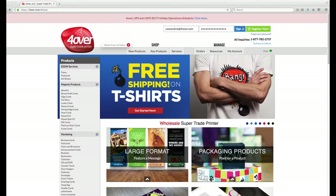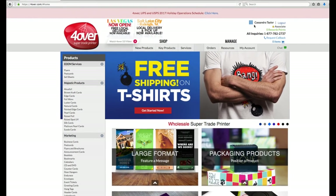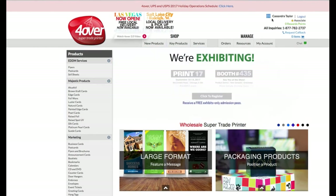First, make sure you're logged into your account on our 4over.com site. Once you've logged in, on the left you'll see our product categories divided into different sections.